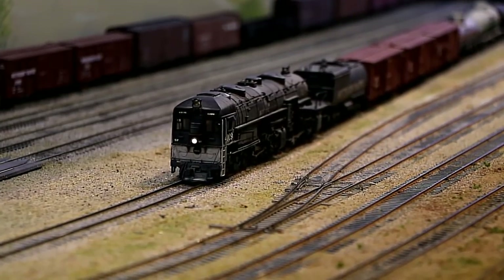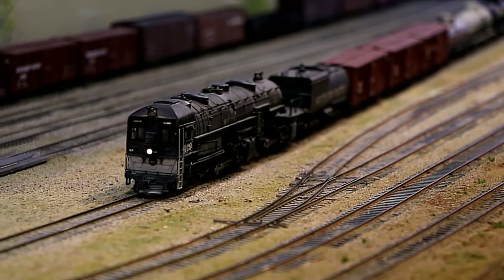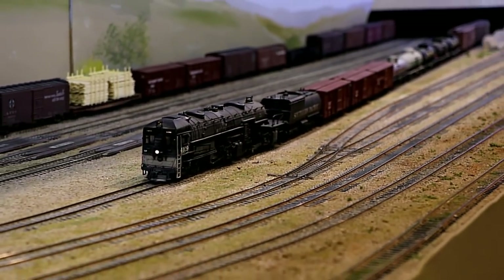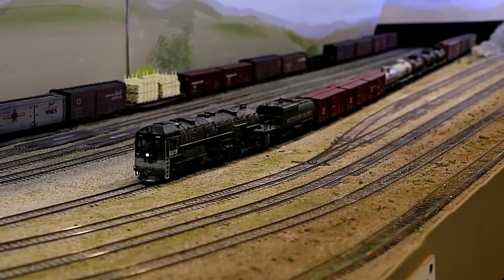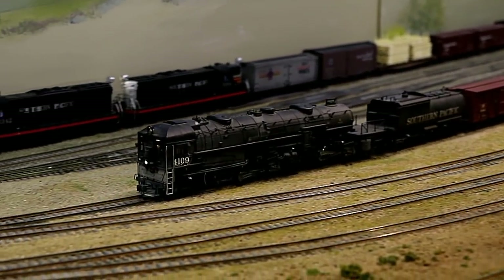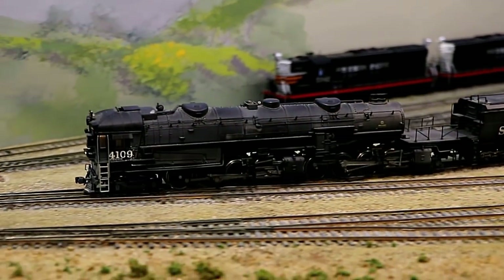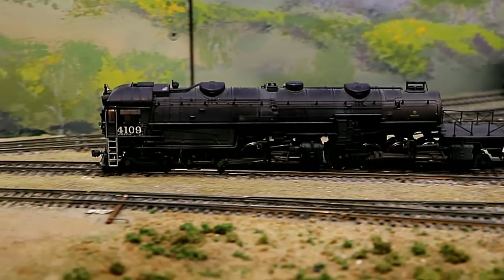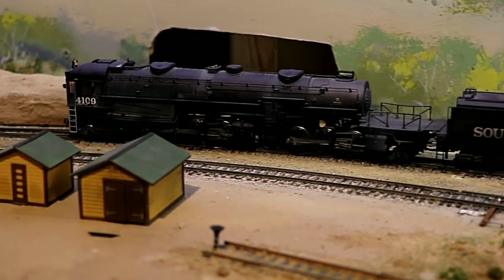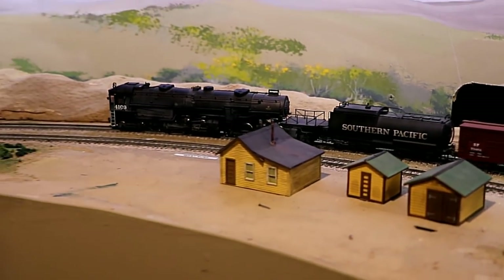This cab forward steam engine represents what it was like during the steam era, from the late 1800s until the 1950s when diesel locomotives started to take over. The Southern Pacific liked to use this type of steam locomotive with the smokestack in the rear and the crew at the front, because of the large number of tunnels around here, especially on the Cuesta climb towards Santa Margarita. If the smokestack had been at the front, like it is on a conventional steam train, the crew would have had trouble breathing in those tunnels.